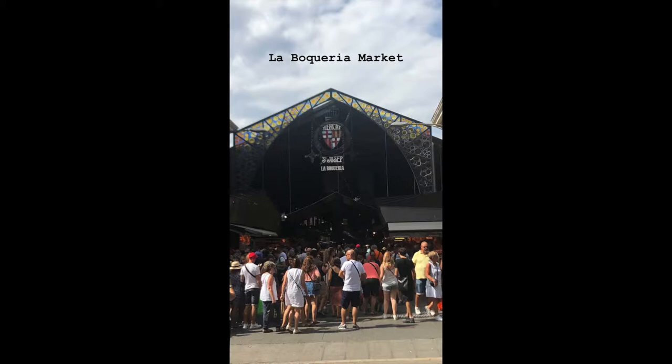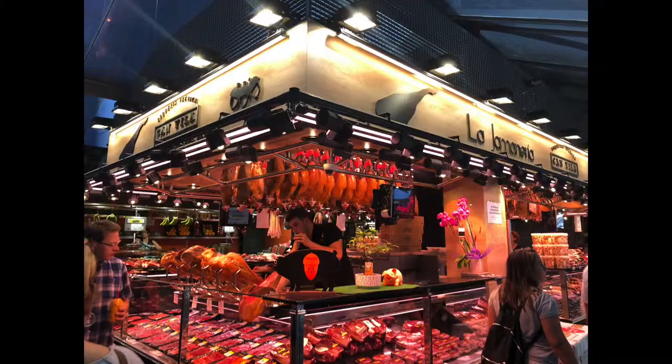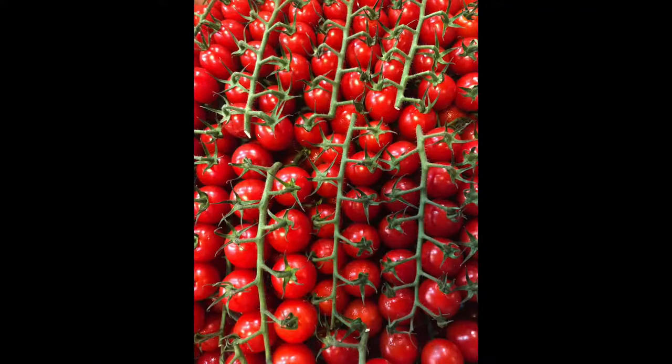This is a really great market in the Las Ramblas area in the Gothic part of Barcelona. Definitely go, save your appetite, and do lots of samples.